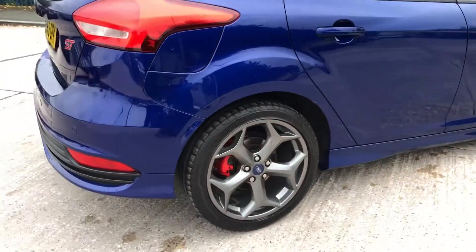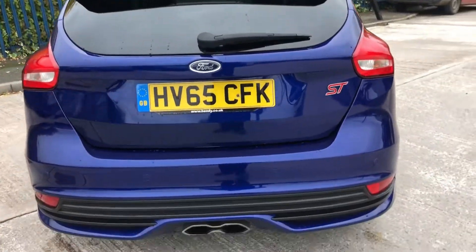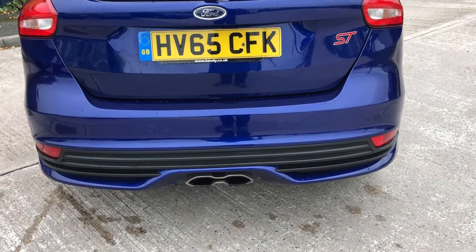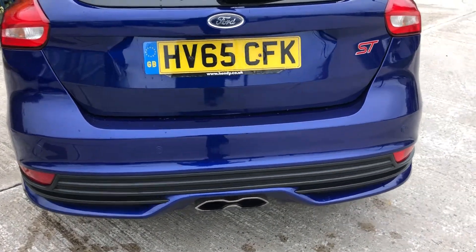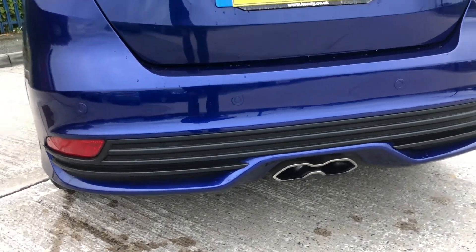Moving towards the back, the rear wheel is in good condition. The car comes with privacy glass as you can see. There's a large, rather nice exhaust system on this one — it is standard. It also comes with parking sensors as you can see.